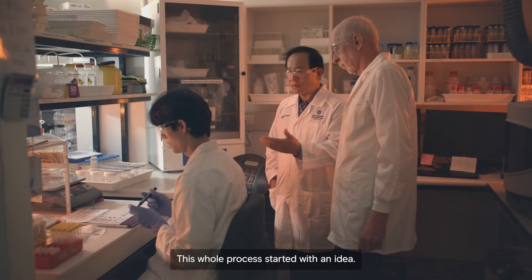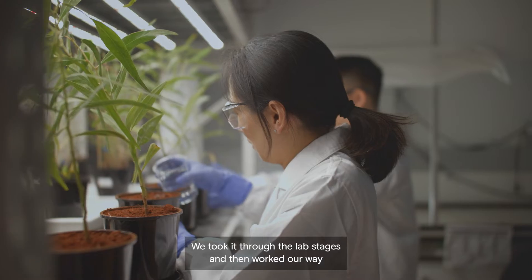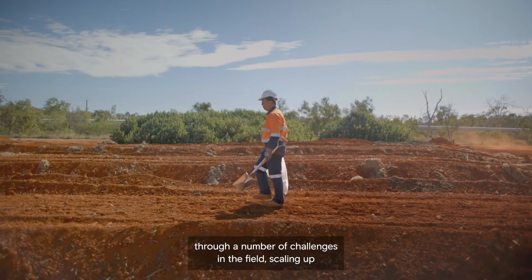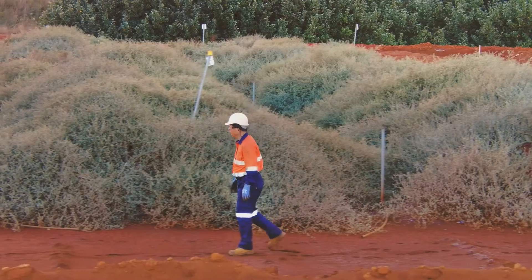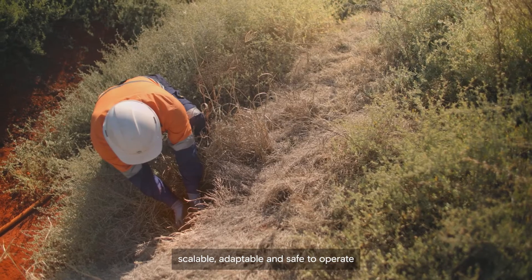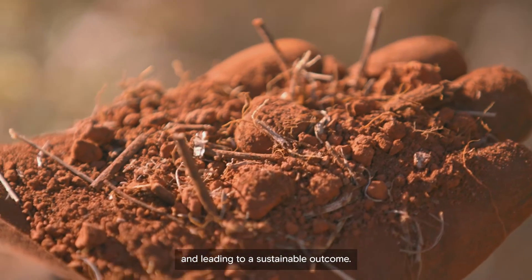Our field trials have shown it can rehabilitate extremely alkaline and saline bauxite residues within two to three years. This whole process started with an idea. We took it through the lab stages, then worked our way through a number of challenges in the field scaling up. These technologies turned out to be very efficient, scalable, adaptable, and safe to operate, leading to a sustainable outcome.